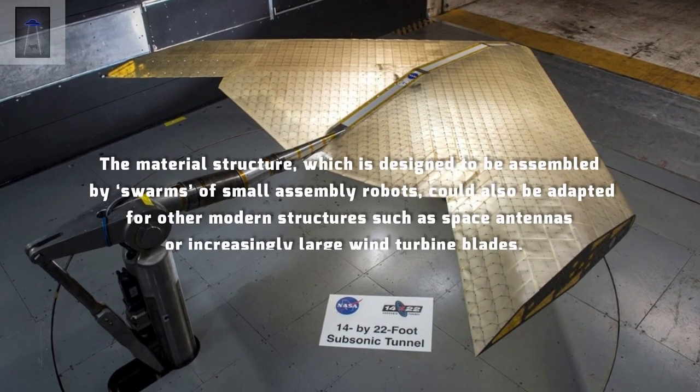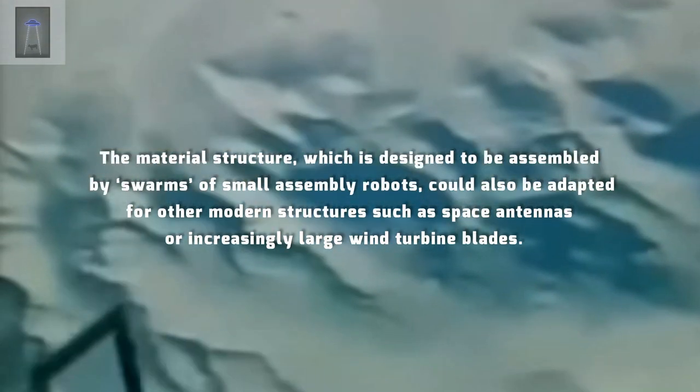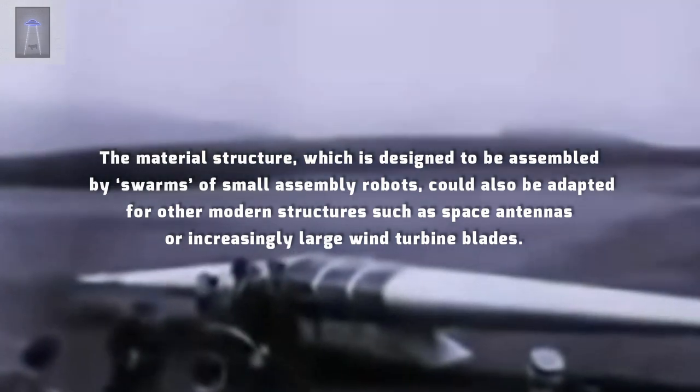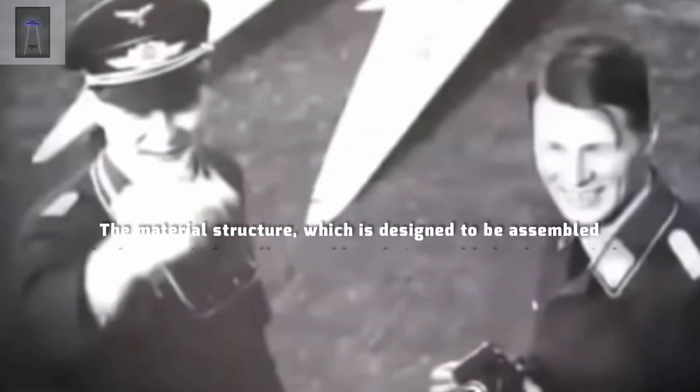The material structure, which is designed to be assembled by swarms of small assembly robots, could also be adapted for other modern structures such as space antennas or increasingly large wind turbine blades.